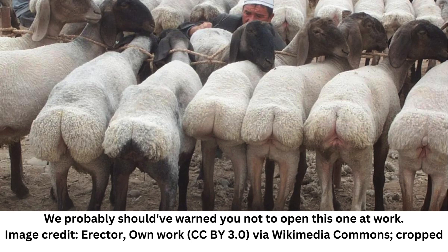A post on X set the social platform ablaze recently as user Cairo Anatomica shared some fascinating insights into fat distribution among animals in desert environments. Beginning with the camel whose fat humps are famous, the second post in the thread delivered a sucker punch in the form of the round rear ends of fat-tailed sheep.